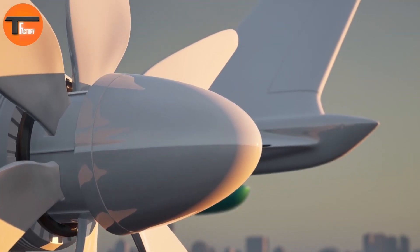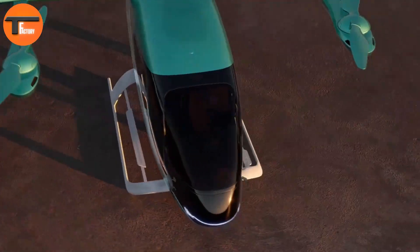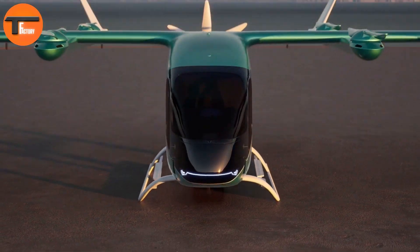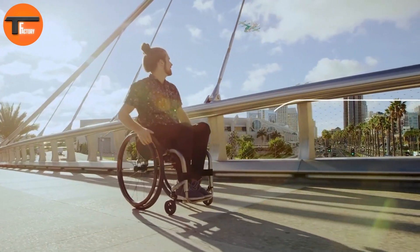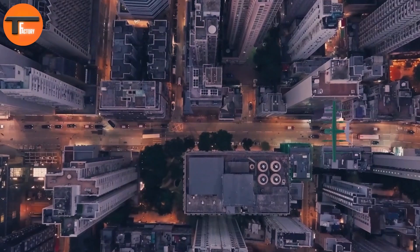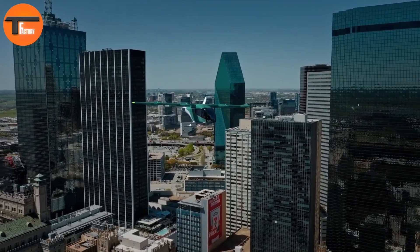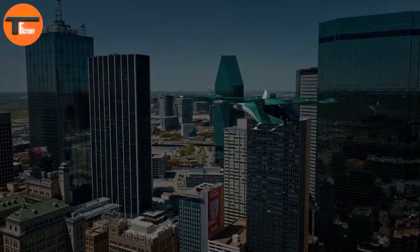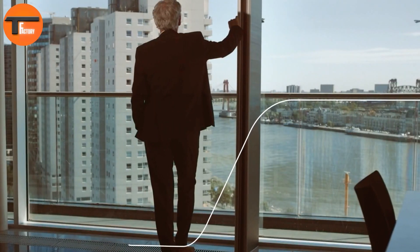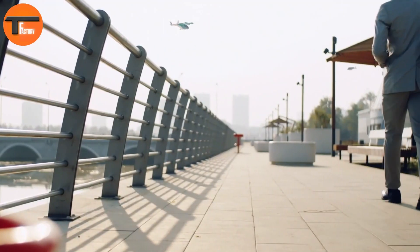Their goal is to make urban travel faster, cleaner, and easier for everyone. By focusing on electric power, EVE Air Mobility not only offers a quicker way to get around but also helps reduce your carbon footprint with every flight. Imagine soaring over traffic, cutting your commute time, and knowing you're helping the environment all at once. With EVE Air Mobility, the future of transportation is electric, and the sky is truly the limit.